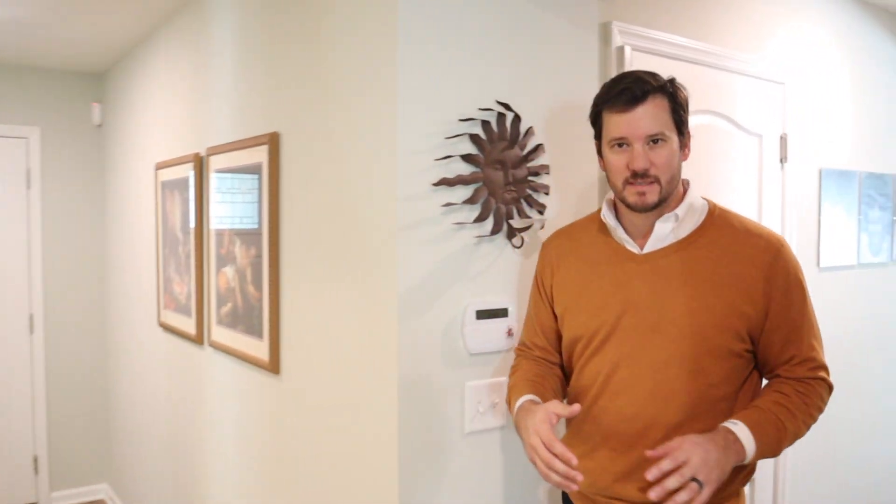On this side of the house you've got two bedrooms and a full bathroom, and then over on this side down the hallway you've got the office that can easily be converted to a bedroom.